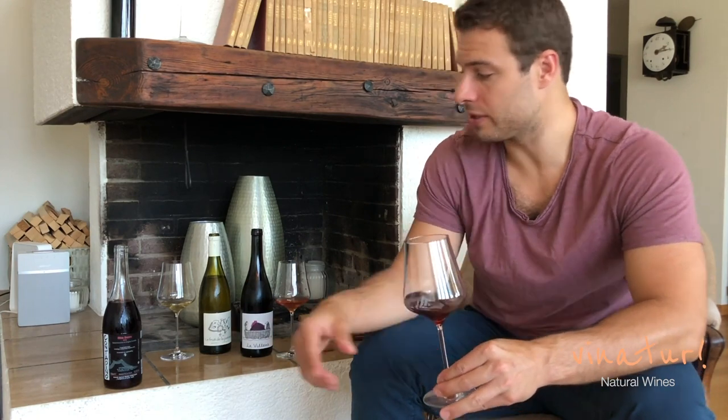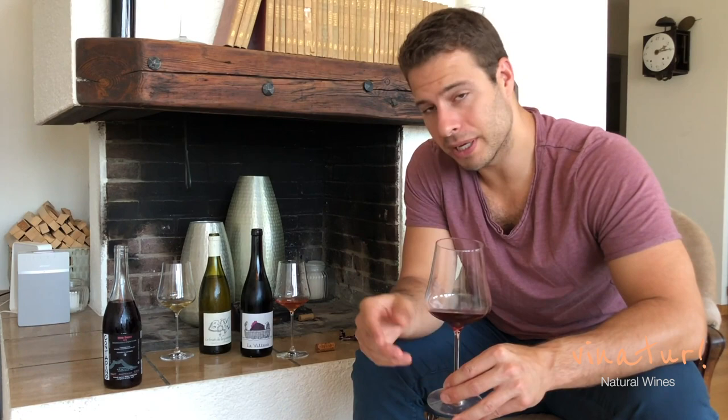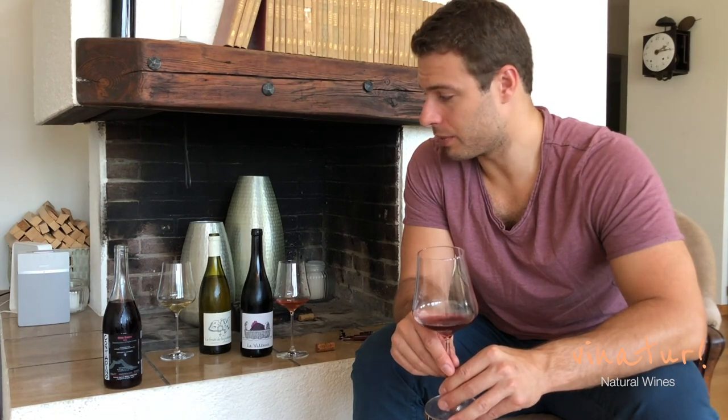So this is your Frank Cornelissen daily drinker. We'll be showing you upcoming his Munge Bel Rosso and Susucaro if we have any left by the time we get around to it. Those are our three wines for today, and we look forward to bringing you some more great stuff.